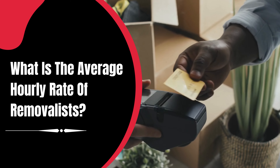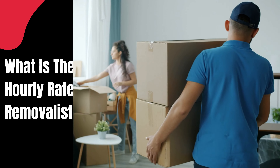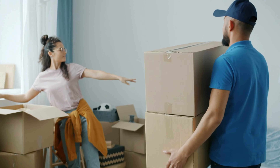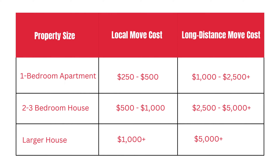The amount of your move, the distance between your old and new homes, and the services you need can all influence the average hourly charge of movers. However, as a general rule of thumb, movers in Australia often charge between $100 and $150 per hour. The property size, local move cost, and long distance move cost are all shown in the table.